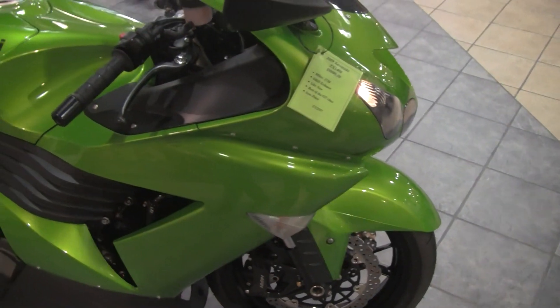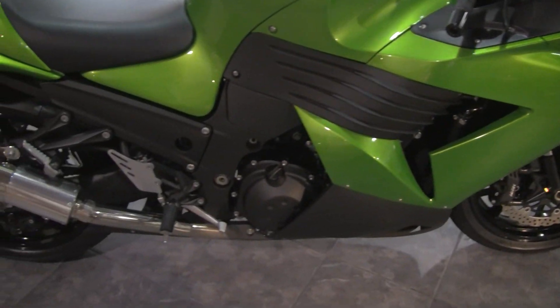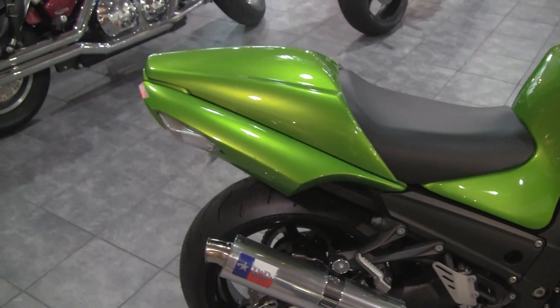It has a rear seat cowl that's been added to it for a sleek look, and it also has a lowering link, so it is very low profile. This bike is set up with a D&D slip-on exhaust system.